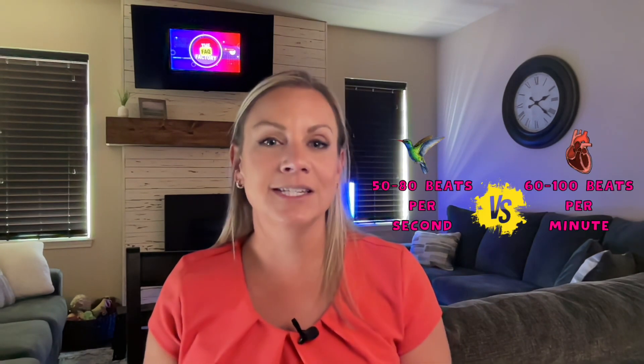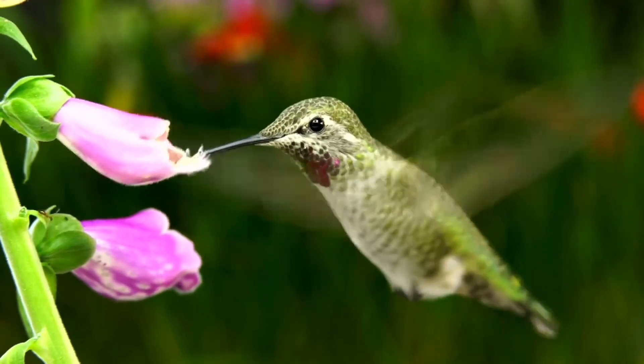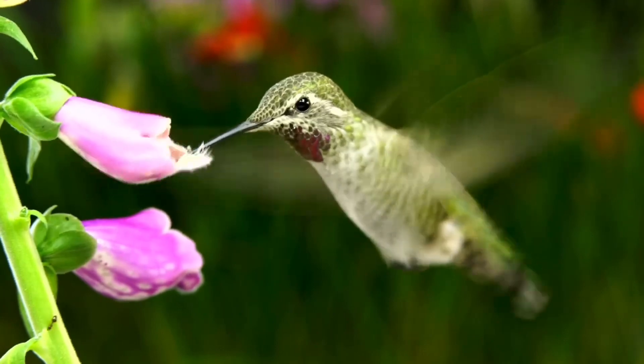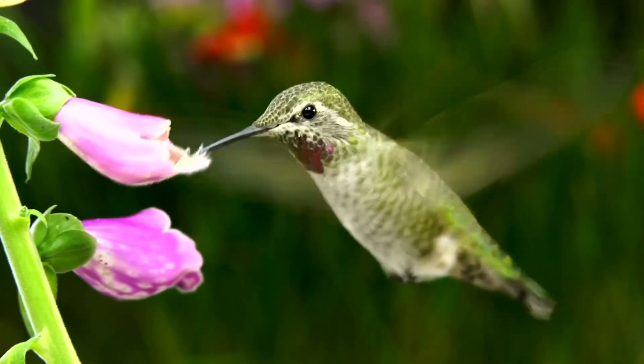Some larger hummingbirds may have slightly slower wing beats, while smaller species can have even faster ones. To compare, the human heart beats on average about 60 to 100 beats per minute. These rapid wing beats enable hummingbirds to hover in front of flowers while feeding on nectar and to perform impressive aerial acrobatics. They have specialized shoulder joints that allow their wings to rotate in a figure-8 pattern, generating lift on both the upstroke and downstroke.